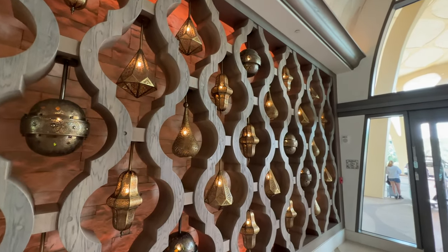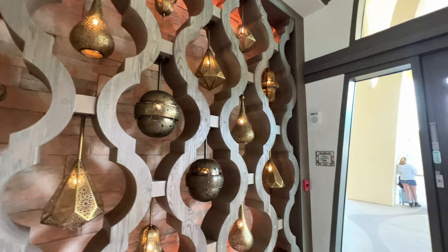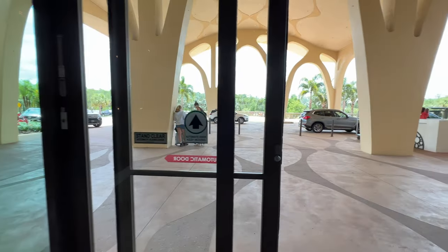Don't be afraid to take pictures with this cool lamp wall — I'm going to call it that. It's a really cool selfie spot.